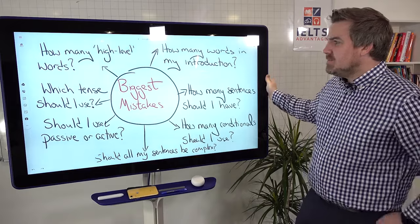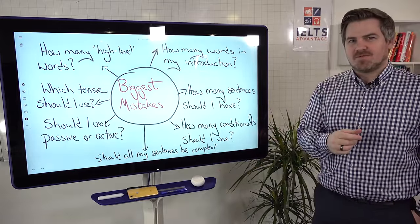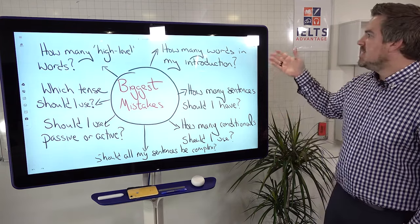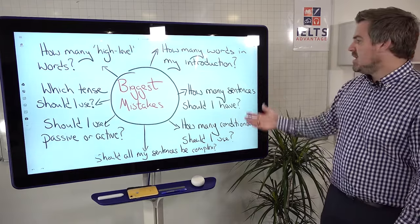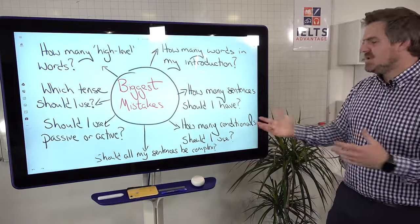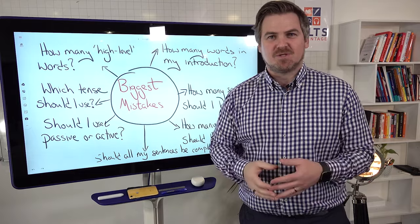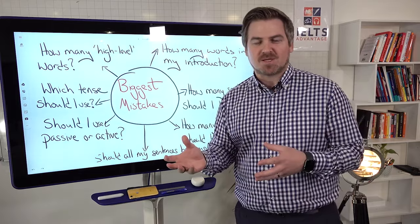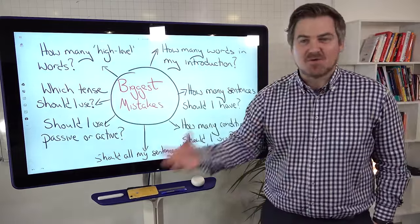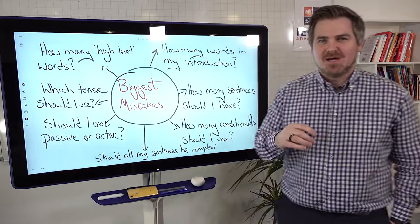So the biggest mistakes that we see people making every single day — when we were running a free course last week, we were getting asked the same questions over and over again. Questions like: how many words in my introduction? How many sentences should I have in my introduction, main body paragraphs, conclusion, or whole essay? How many conditionals should I use — first, second, or third conditional? How many high-level words should I use? Should I use simple or complex words? Which tense should I use? Should I use passive or active? And should all my sentences be complex, or is it okay to mix complex, compound, and simple sentences?